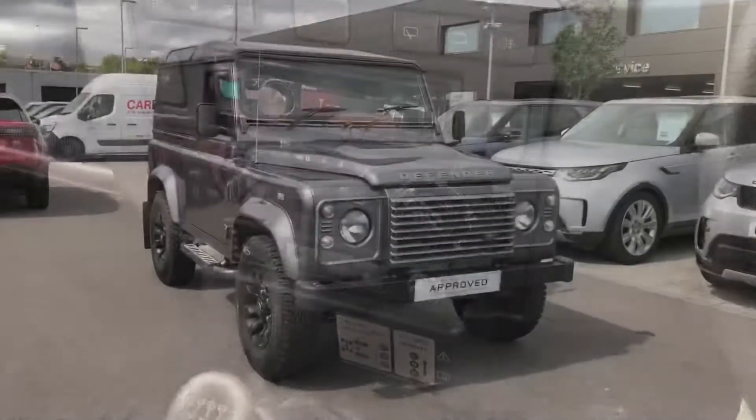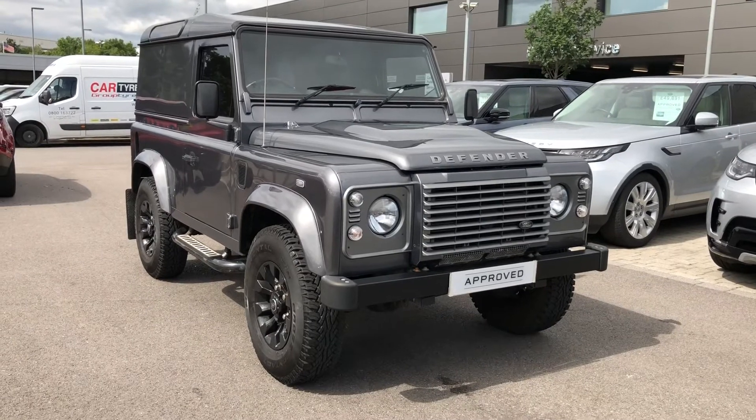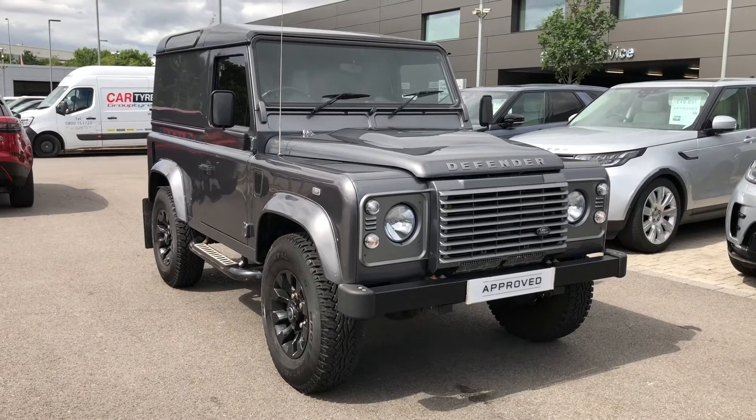Stepping back outside the car, this is VAT qualifying. If you're interested in this vehicle, please call 01785 899 446. Thank you.